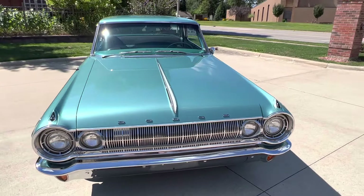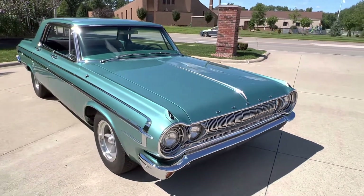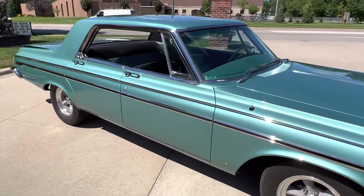This car was born a 318, now it's a 426 Max Wedge Tribute. Beautiful restoration. Runs and drives awesome.